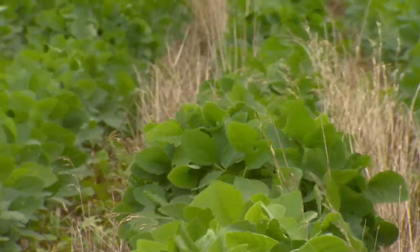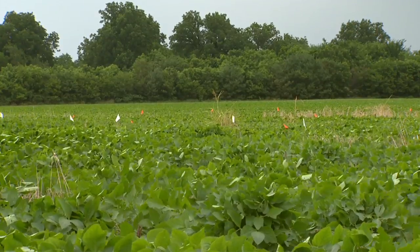However, I think a lot of that has to do with management. It takes a while to learn how to manage a no-till system or no-till fields, so I think a lot of that goes into that.